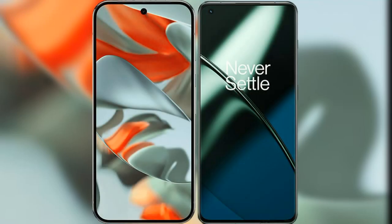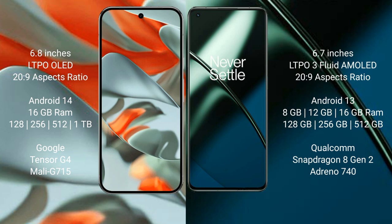I will compare the new Google Pixel 9 Pro XL with the OnePlus 11. Google Pixel 9 Pro XL features a 6.8-inch LTPO LED display with a 20.9 aspect ratio. OnePlus 11 has a 6.7-inch LTPO 3 flat AMOLED display, also with a 20.9 aspect ratio.